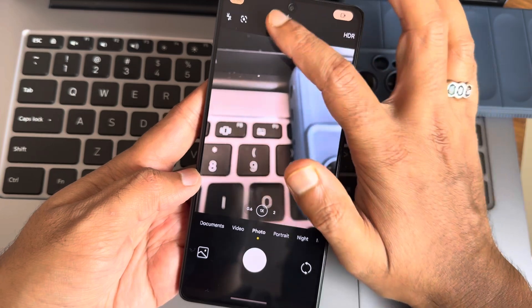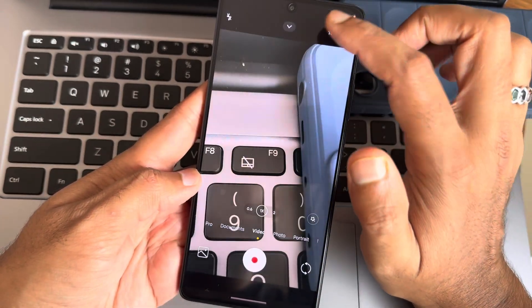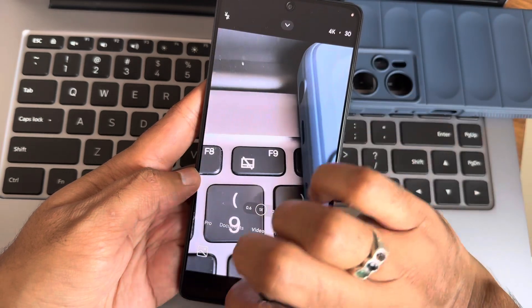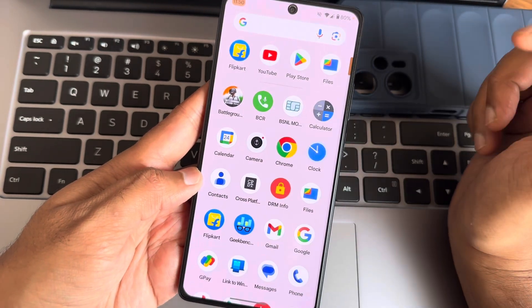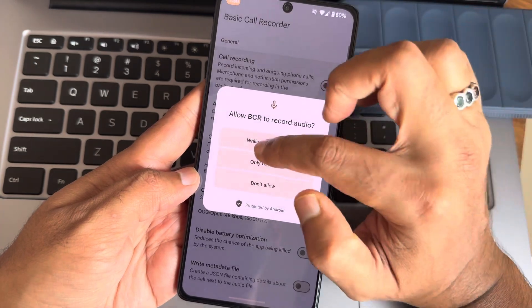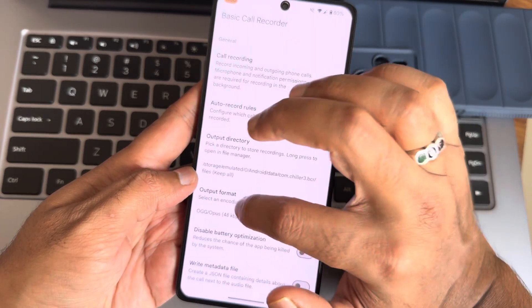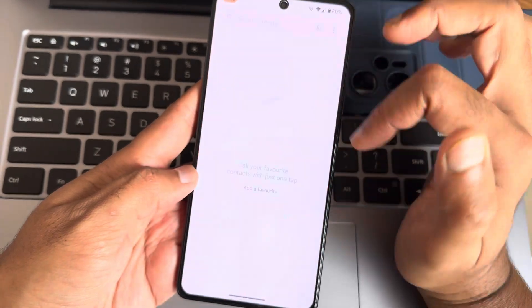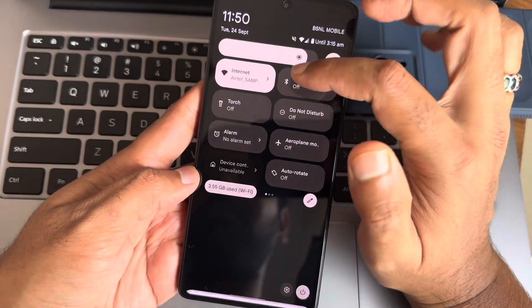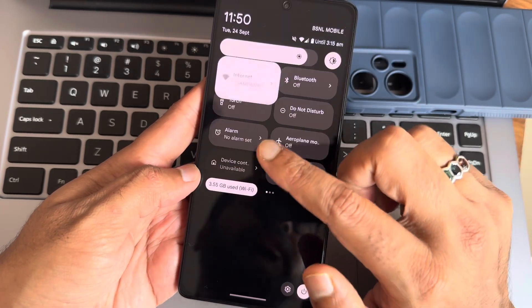The camera application is the HyperOS camera — no Leica integration here. In video mode you also get 30 or 60 fps options, and if you want anything more advanced you can use GCam. For call recording, once you enable it and select the direct-end format, it will auto-record calls. I'm using a BSNL SIM and it's working fine with no problems.